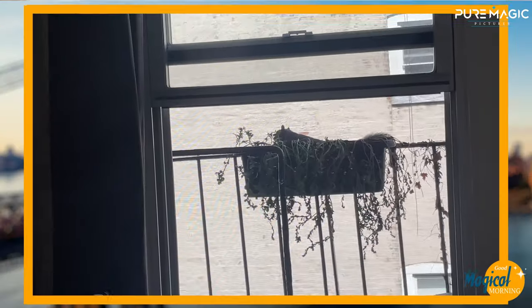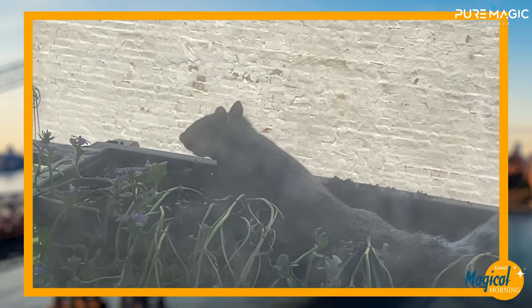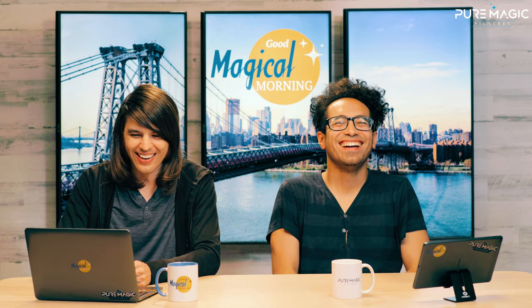We have a planter box on our fire escape, and literally I saw a squirrel in there like two weeks ago doing this exact thing. He was spluting in the box. I didn't even know that was a term. Now I know. That is so cool. Did you let it chill there? You didn't bother the squirrel, did you? No, let him chill. Yeah, it's awesome. He dug a hole in it, though. Killed one of the plants, but you know, it's OK.